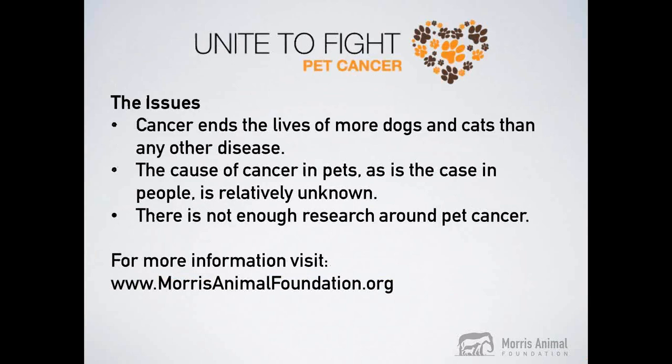The topic of today's webinar is mast cell tumors — common yet potentially harmful skin tumors we can see in our pets. A fact you may find surprising is that cancer ends the lives of more dogs and cats than any other disease. Just like in humans, the cause of cancer in pets remains relatively unknown, and that is why Morris Animal Foundation is taking a stand and uniting to fight pet cancer. I'm pleased to introduce today's presenter, Dr. Kelly Diehl.